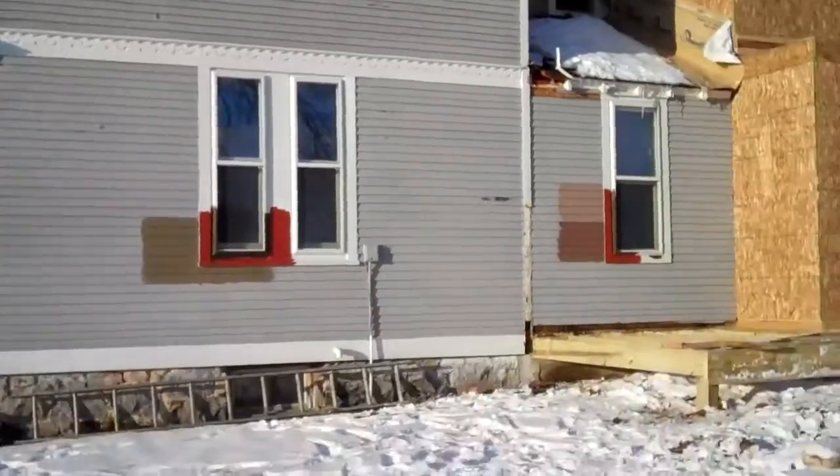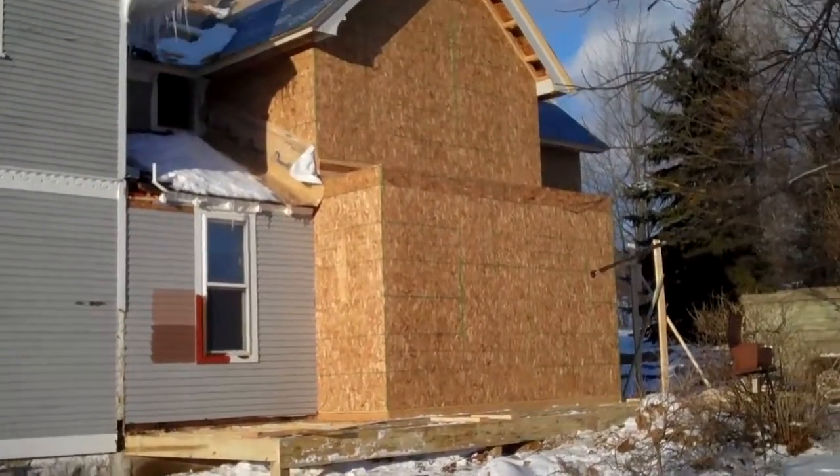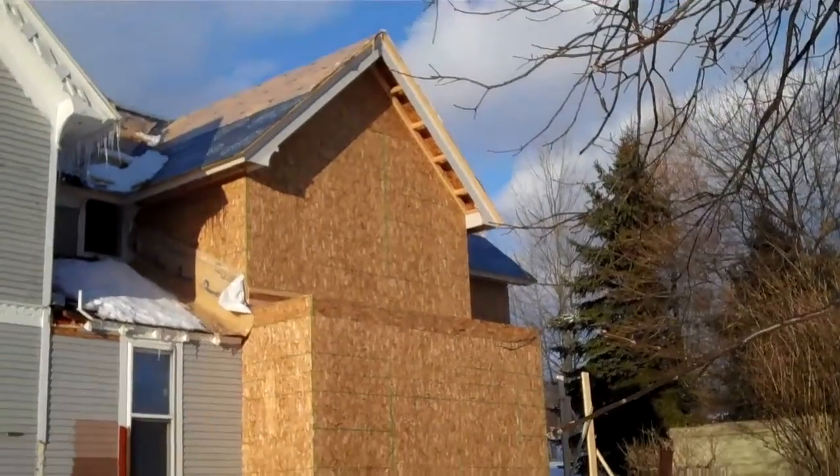Here's the front of the house and all my crazy colors I picked. There's the new enclosed porch and the new covered porch and the new gable up there.